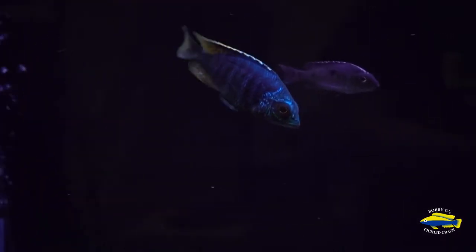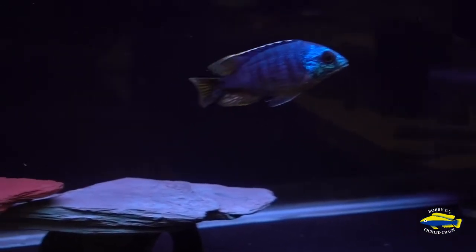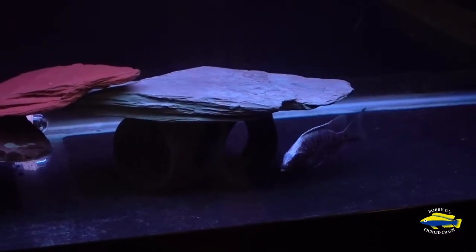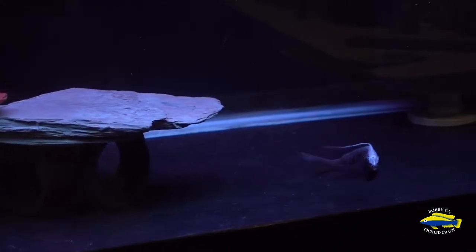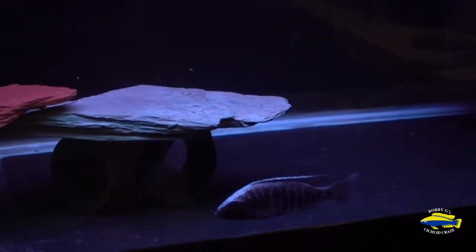We can focus in here on the Placidachromis Jalo Reef. The male that I picked up — he's really a beauty. In the short time that I've had him, for him to color up this nicely is very great to see. He's doing well, eating well. And also in this tank is the Copadichromis Trewavasae Lkoma. I have high hopes for him also. The Jalo Reef is the dominant one.